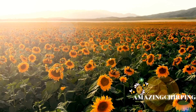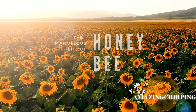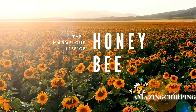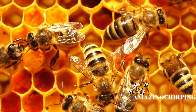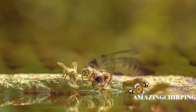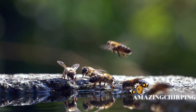Welcome to Amazing Chirping, where today we embark on an extraordinary journey into the heart of one of nature's most enchanting creations, the honeybee. We will unveil the life of a honeybee, a fascinating tale woven with wonder, dance, and community.